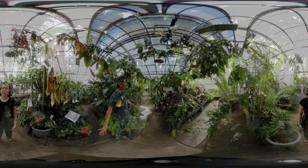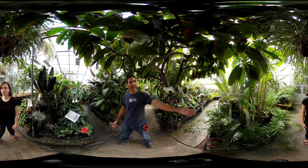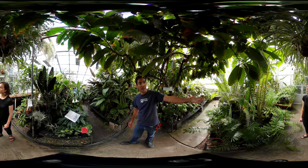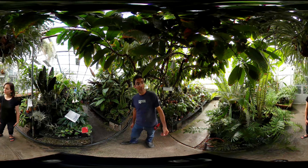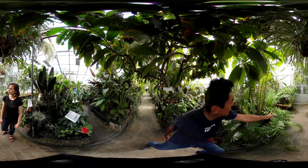We're here in the main tropical room of the conservatory where we have cycads over on this side — plants that were around when the dinosaurs were around. There's actually one right over here where the leaves are coming out right now. They're beautiful.